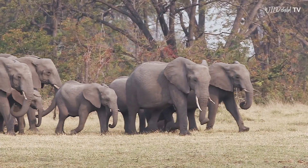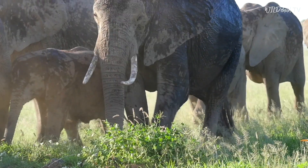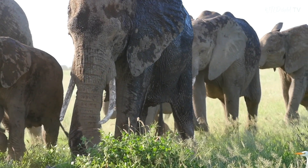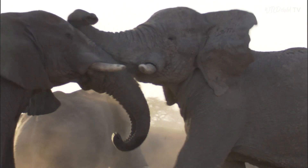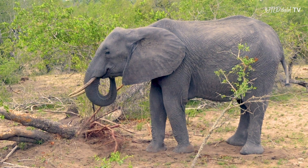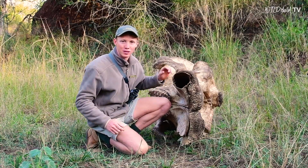Elephants sometimes have no tusks, sometimes they have one tusk, and sometimes they even have tusks that look completely different to each other — it all depends on their genetics. What this elephant would have used his tusks for is fighting with other elephants, digging for roots, scraping bark off of trees to eat, and even to help clean bits of dirt off of grass that he plucked up out of the ground before he put it into his mouth.